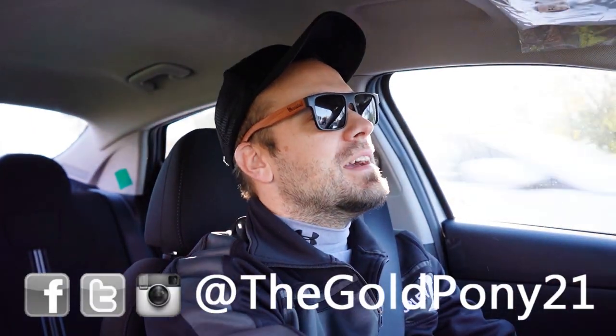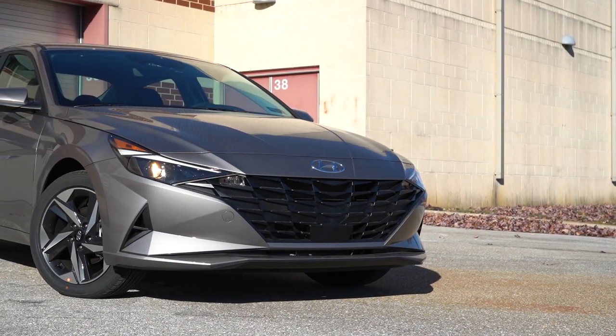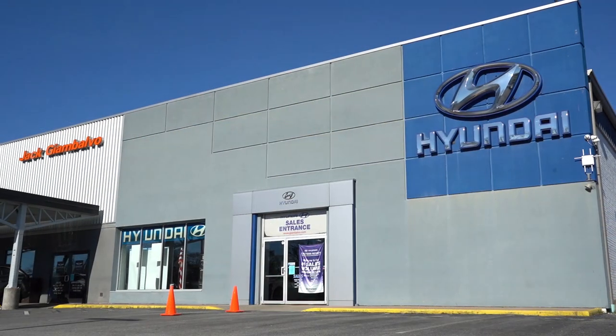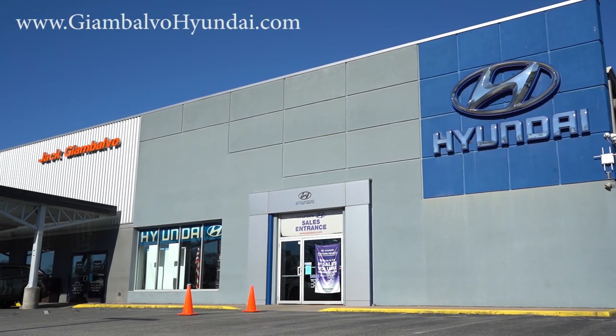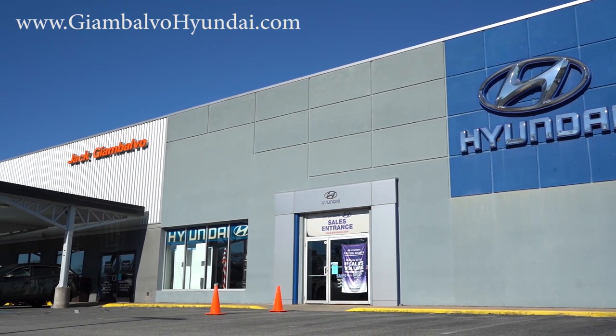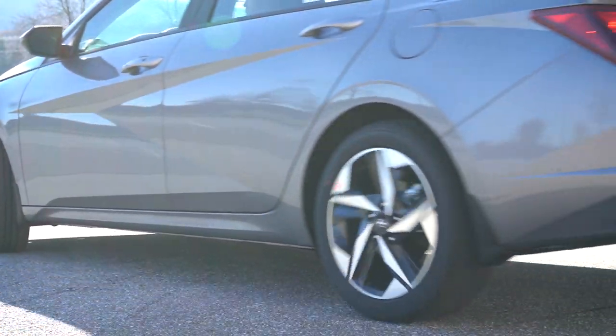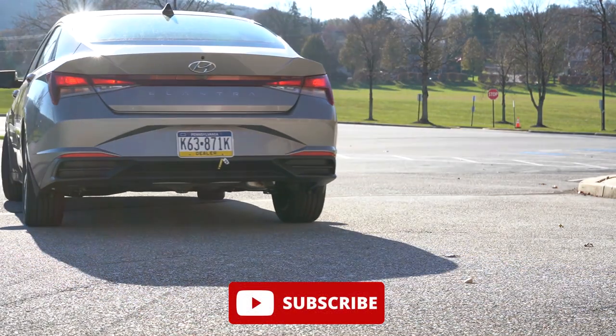Welcome back, I'm GoldPony with new car, truck, and SUV reviews on YouTube. Today we are in the brand new 2023 Hyundai Elantra, courtesy of Jack Chionbolu Hyundai in New York, PA. Check out the link in the description for their inventory. We're in this one today because there are a couple of small upgrades for 2023, and the Elantra competes with the Corolla and the Civic.